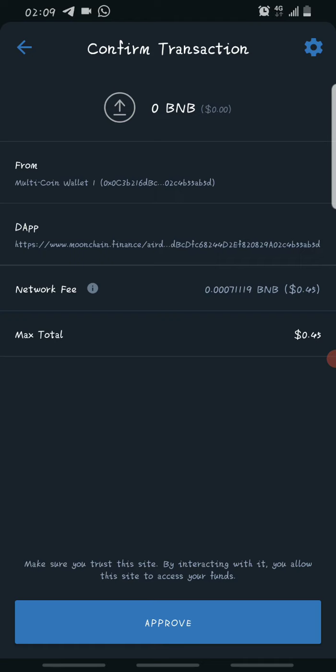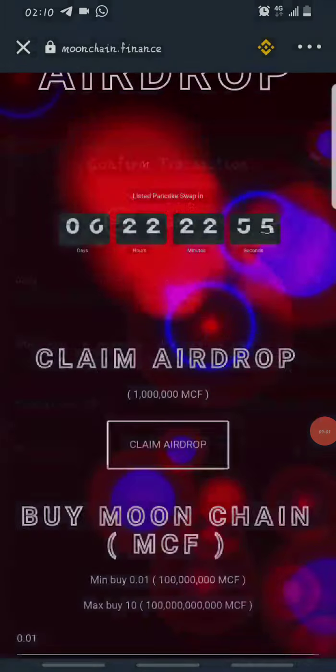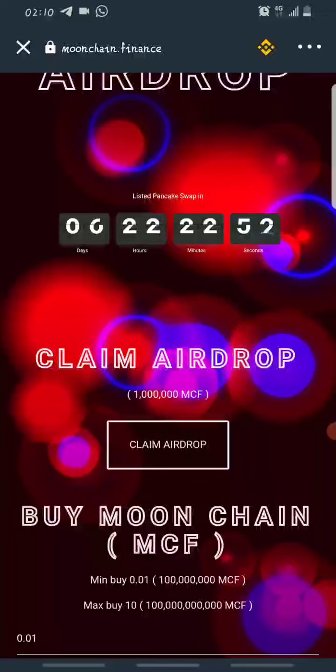Once you click Claim Airdrop, a confirmation screen will come up showing the network fee. The fee has increased a bit — last time it was about 0.2 dollars, now it's about 0.45 dollars — so when you try it, it might be less. The airdrop itself is free; this fee is only for the network because it runs on the Binance blockchain. Click Approve and it will be processed.